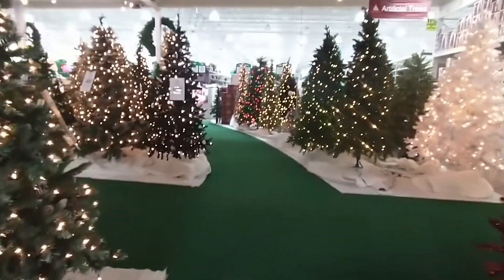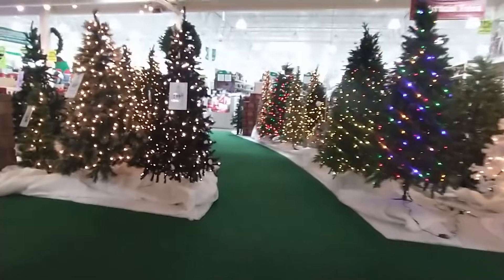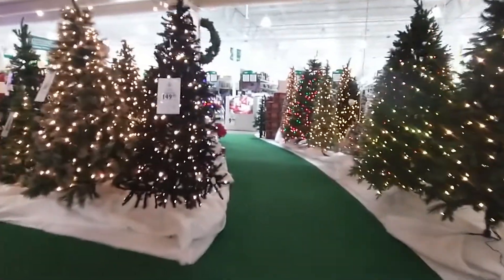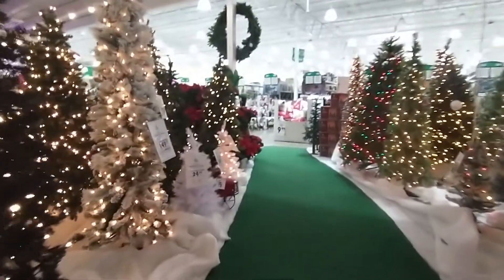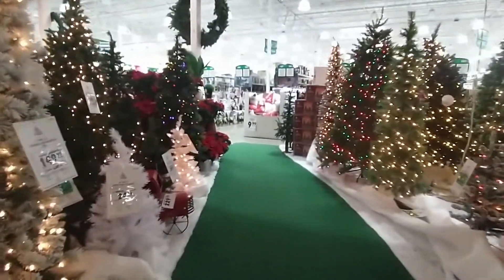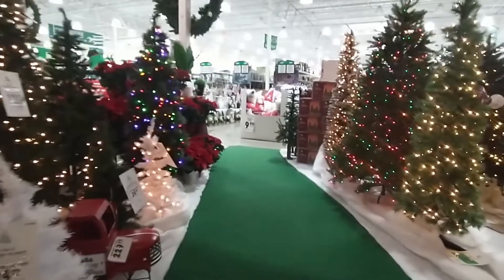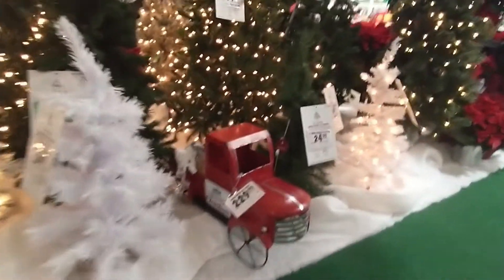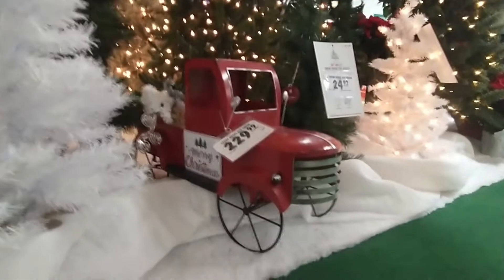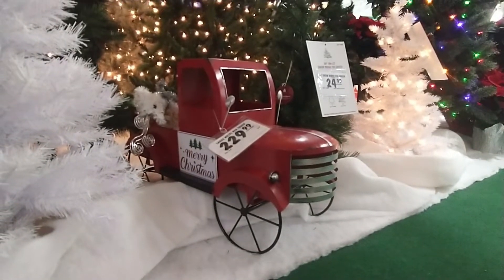Yeah, it's like walking through a winter forest — Christmas trees. I like the little Christmas truck here.